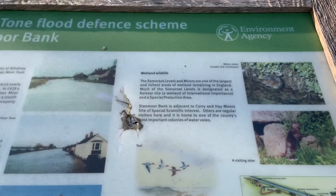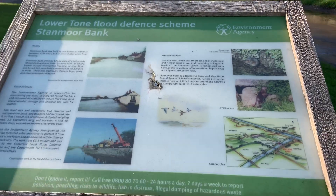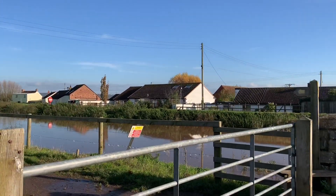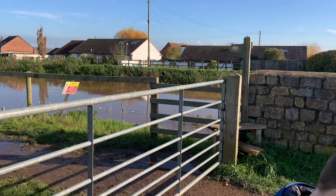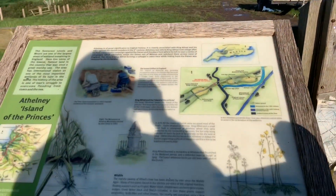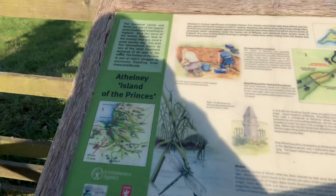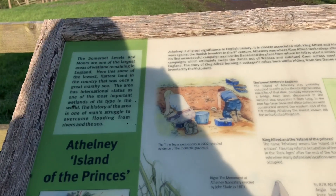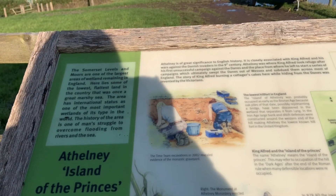I don't think we'll be lucky enough today but how cool would it be if we spotted an otter on our travels today. Let's see if we can find the geocache. So we've just crossed the road to carry on following the river bank. We're going to go over that stile in a minute which will be the public footpath. And here is another information board. There's quite some interesting information on here about the Somerset Levels and the moors.